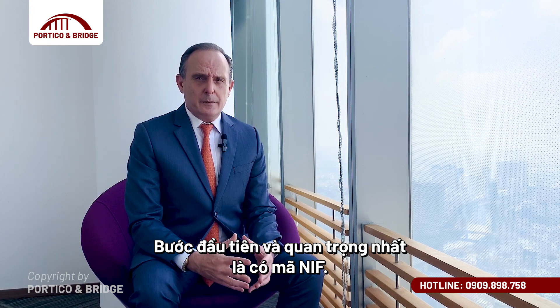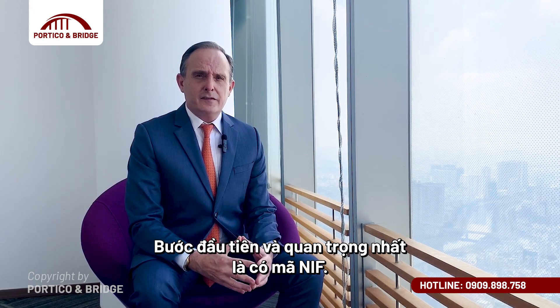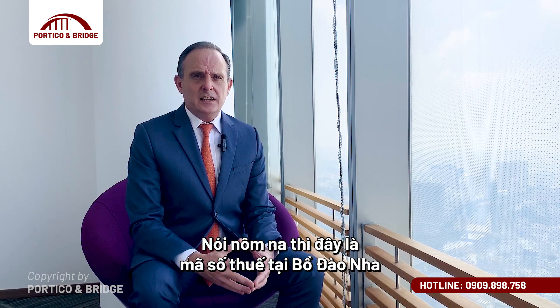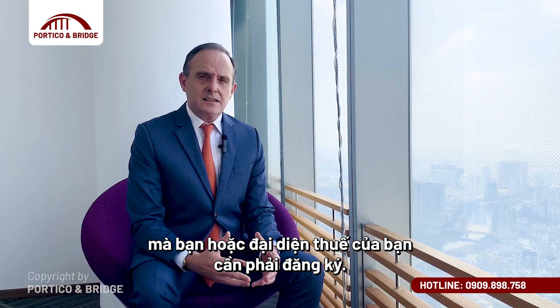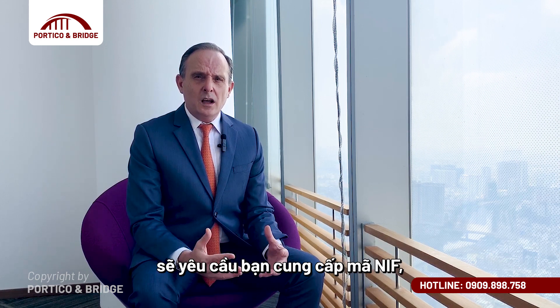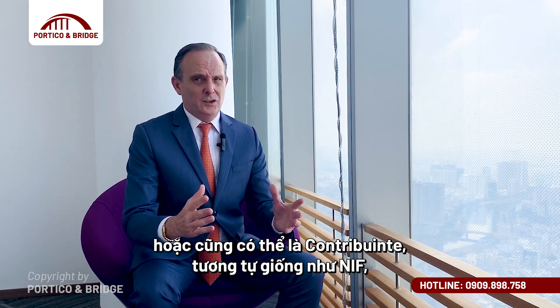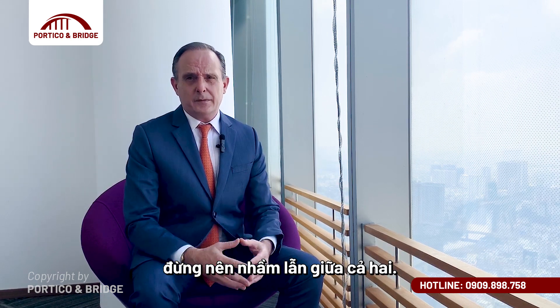The first and most crucial step when moving to Portugal is getting a NIF code. Essentially this is a Portuguese tax number that you or your tax representative need to apply for. Every business or government entity you will be in contact with will ask you for your NIF, or contribuente as some people call it. Don't get confused — it's the same thing.